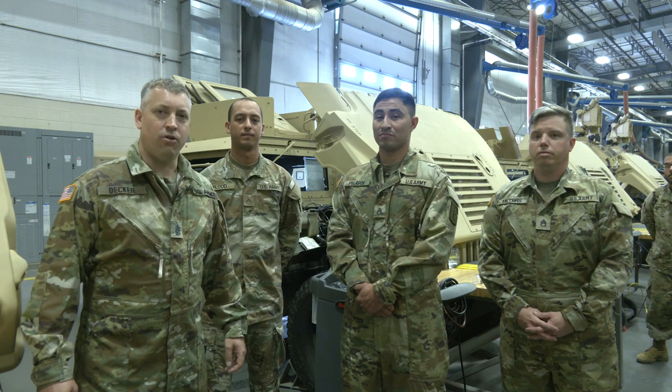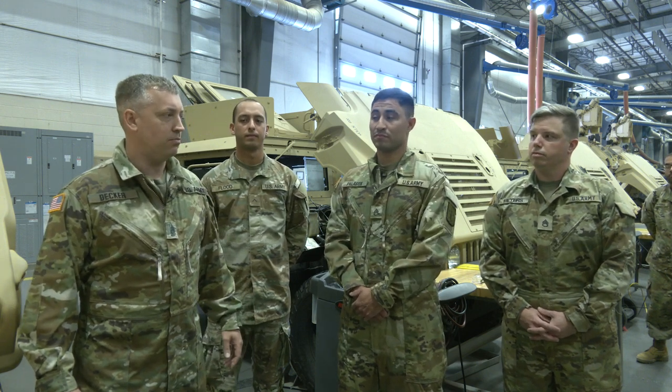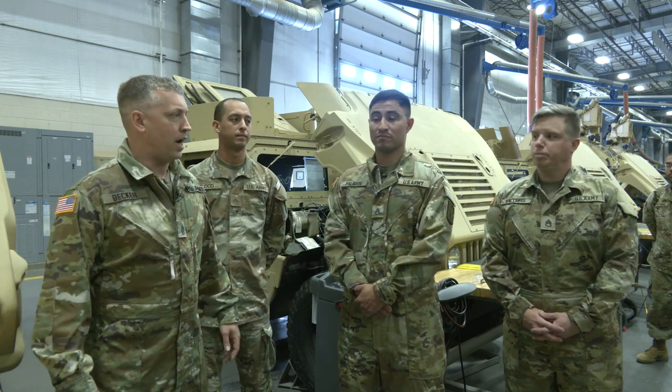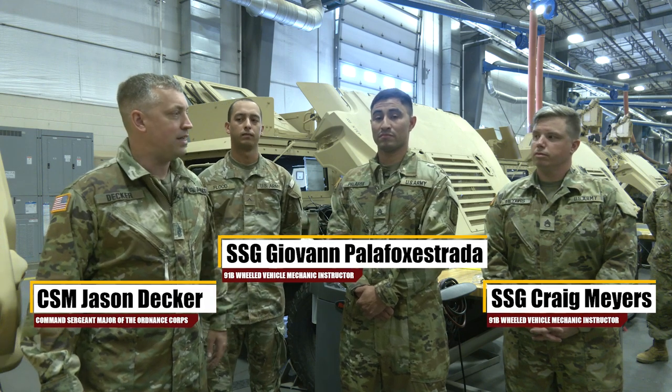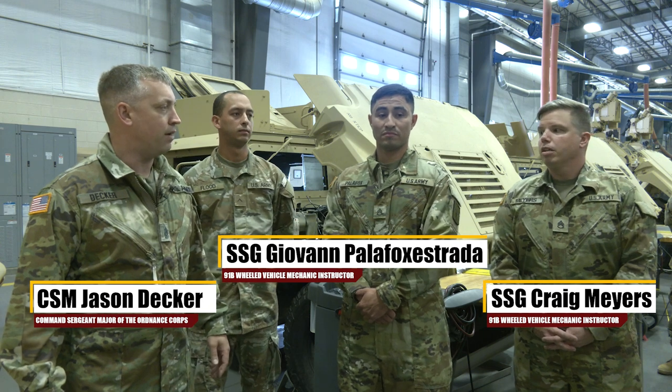Hey, go Ordnance team. So right now what we're going to be doing, we're going to be talking about an AC system. Right now in front of me I have Sergeant Myers. He's a 91 Bravo. We're just talking and it sounds like he's ASC certified. So what's your ASC certification that you already have?